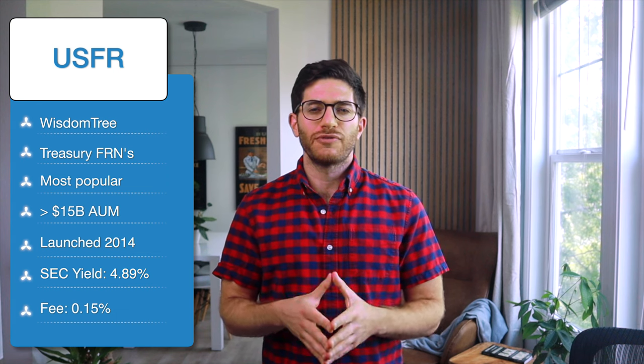You'll note from the name that this fund only holds floating rate bonds from the U.S. Treasury. As such, USFR would help the investor reduce interest rate risk while generating income backed by the full faith and credit of the U.S. government. USFR seeks to track the Bloomberg U.S. Treasury Floating Rate Index and has a weighted average maturity of about one and a half years, an effective duration of roughly one week, an expense ratio of 0.15%, and an SEC yield of 4.89%.